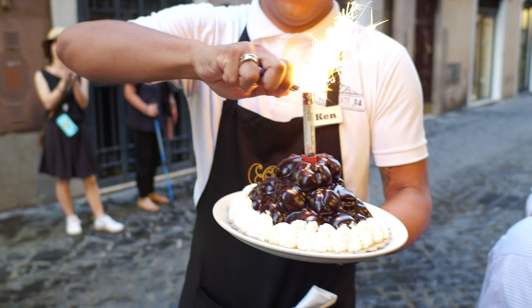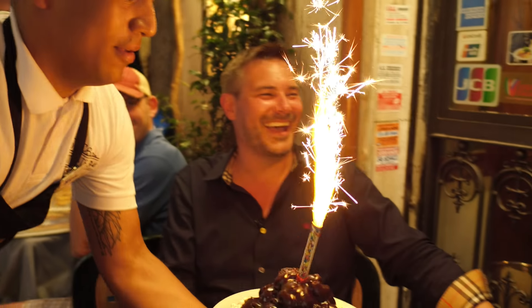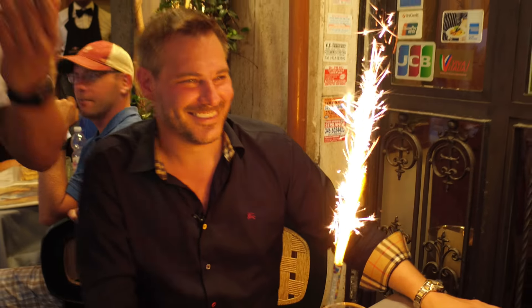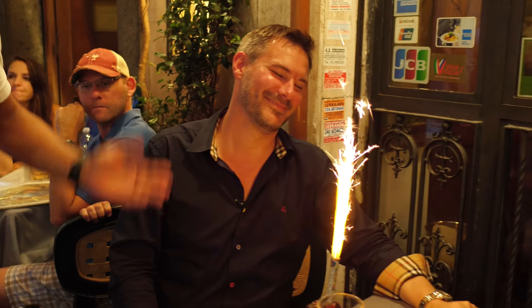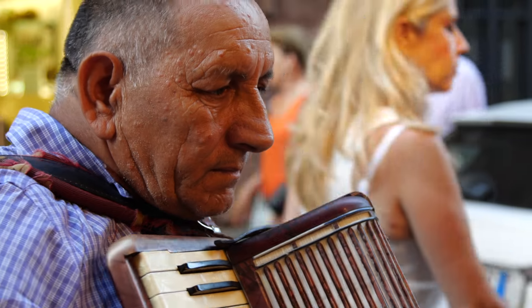No dinner in Rome would be complete without trying the house tiramisu, which was incredible. And just when I thought we were done filming, my crew decided to surprise me with a little birthday cake. Happy birthday, dear mom — happy birthday.